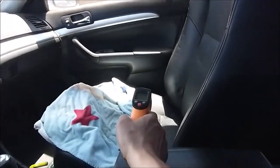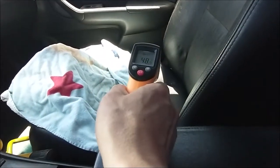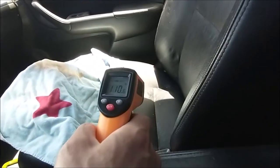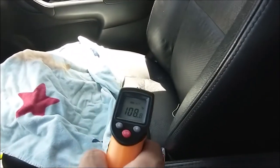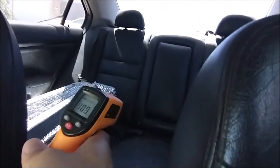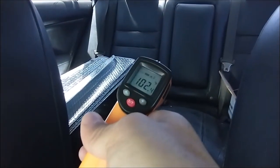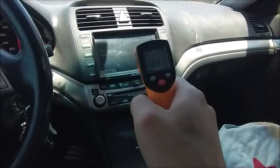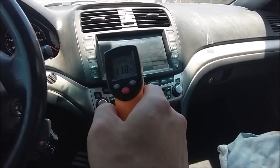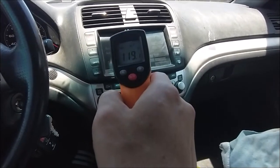You can see the temperature difference already. At five minutes: the passenger seat is 109°F, rear is 102°F, and the computer screen is 116–118°F.